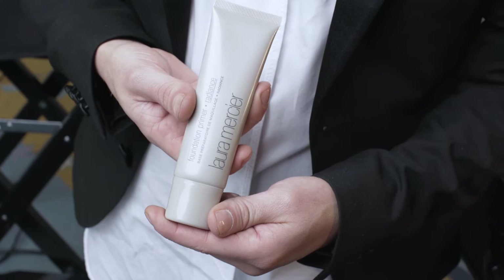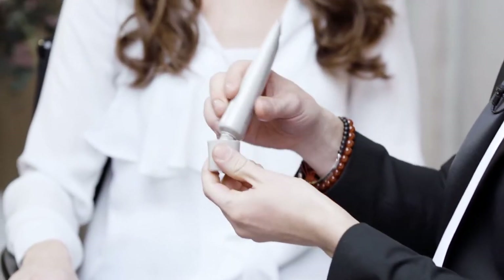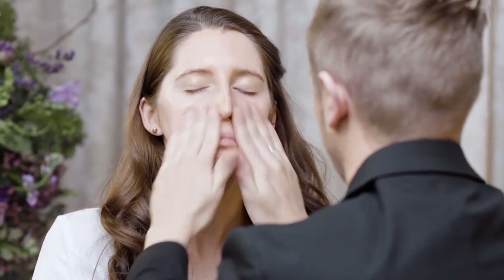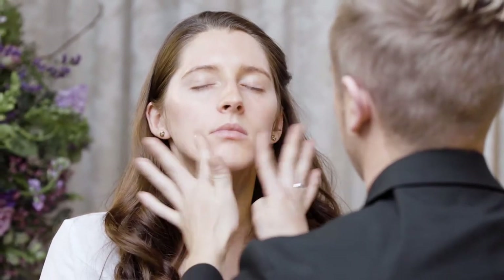Primer is an absolute must-have for any makeup, but especially bridal, because you want your makeup to last and look fresh all day. I love the Radiance Primer because it gives the skin a lovely luminous glow. Then I would layer a really light reflective foundation, something to give the skin a really nice healthy look.